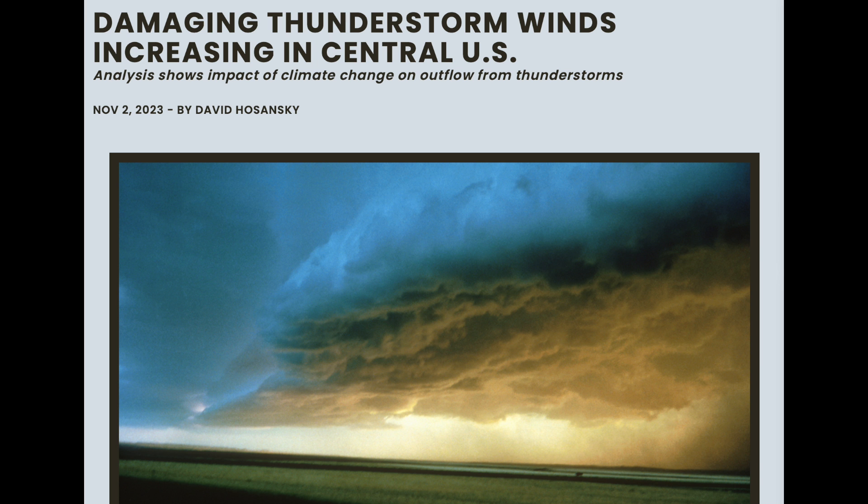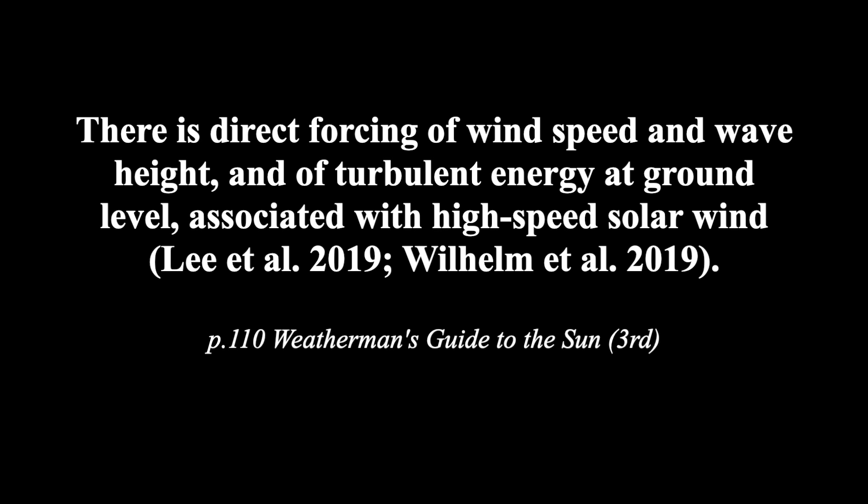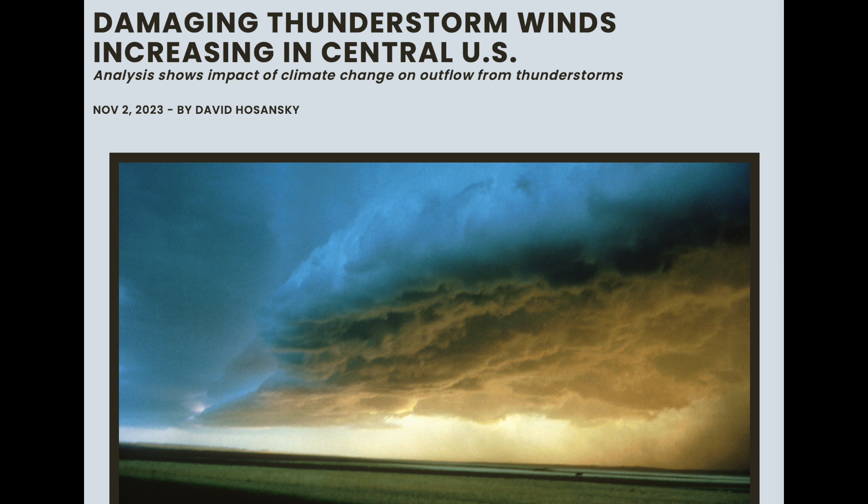Today we're seeing damaging winds in the United States — thunderstorms have had a major increase in area of impact. The article wastes no time blaming climate change in a warming world, but as we've seen several times, including in Weatherman's Guide to the Sun and in several papers since then, winds are impacted by solar wind conditions. In the past we've said to watch for major increases in damaging winds as Earth's magnetic field allows more solar energy into the Earth system. To be clear, I'm not blaming a 'warming world' for these events, and observers have indeed been expecting them.